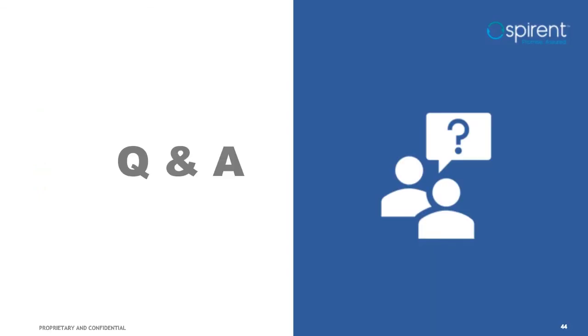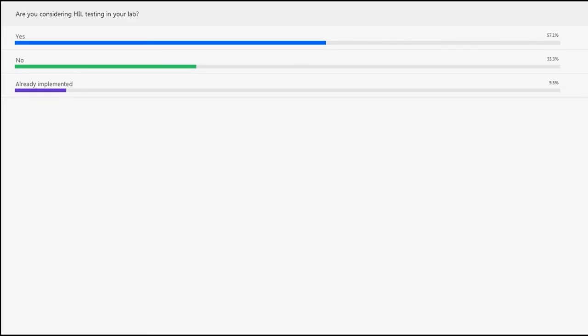Thank you, Ricky and Ali. Before Q&A, let's look at the poll results. More than half of attendees are considering using HIL in their testing, matching Spirent's view on the importance of HIL testing. About 33% don't think HIL testing is needed – hopefully today's material may change their minds. And about 10% have already implemented HIL in their setup.